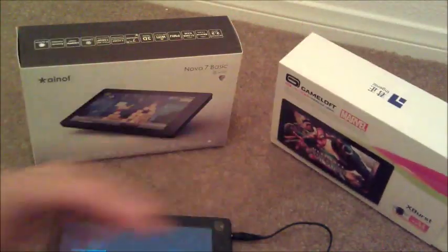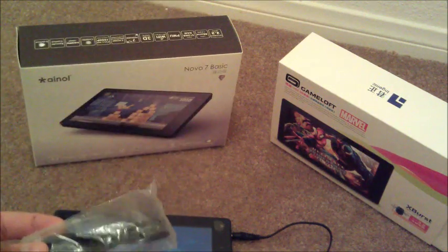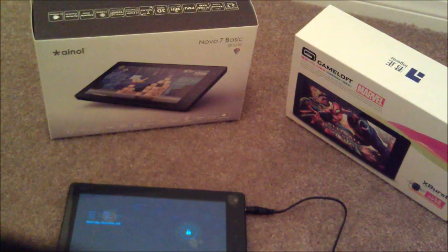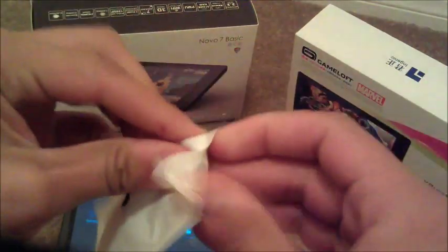It ships actually with Android 2.3 — or 3.2, I'm sorry — as you can see. It comes with a few things: you got your USB, some paperwork, and I haven't even opened this yet, let's just see what it is.